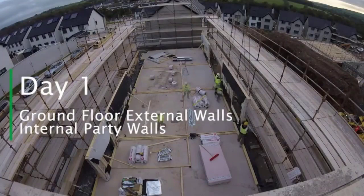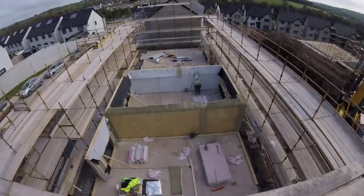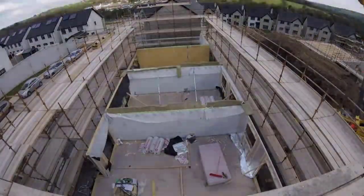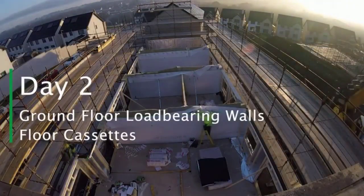On day one, the stacked components for the ground floor, external and party walls are hoisted onto the foundations and the erection team set about fixing them into position. The internal load-bearing walls, followed by the first floor, are installed on day two.